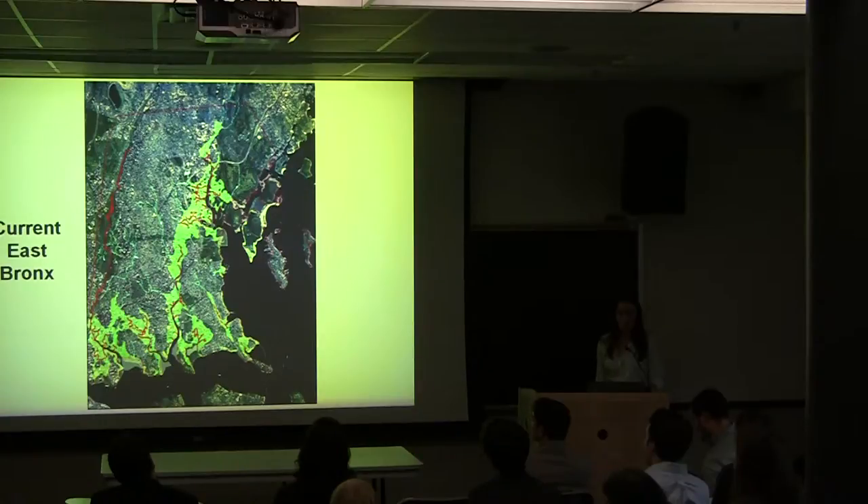Here's an image of the synthesized natural features over a modern-day picture of the East Bronx. Over the past 400 years, the East Bronx has changed drastically. In particular, this area has lost a large percent of its streams and wetlands.